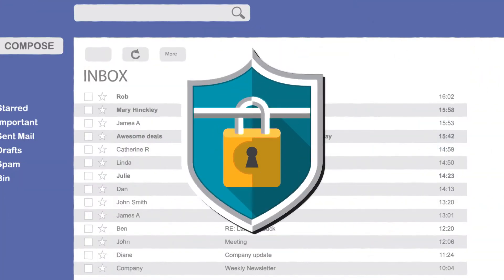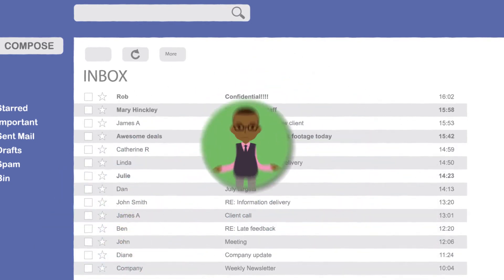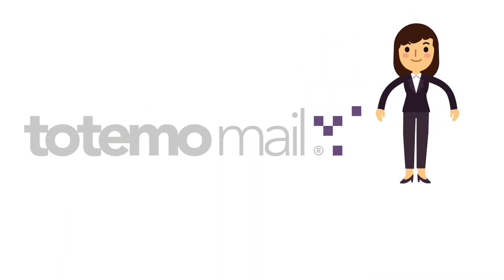She could use encryption to protect her email, but what if Bob doesn't have any encryption capabilities of his own, or doesn't understand how it works? Fortunately, Alice has Totemo mail.